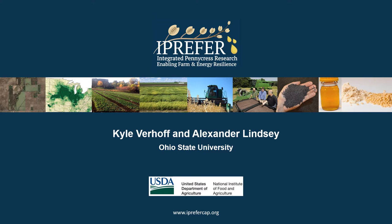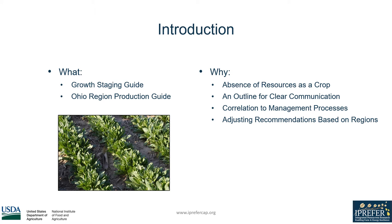Hello, my name is Kyle Veroff and I'm an intern working under the supervision of Dr. Lindsey here at Ohio State. My project was the development of a growth staging guide and an Ohio region production guide for pennycress.